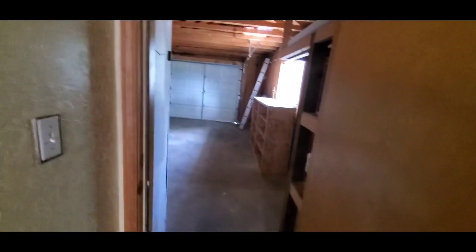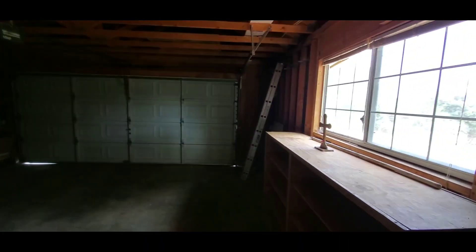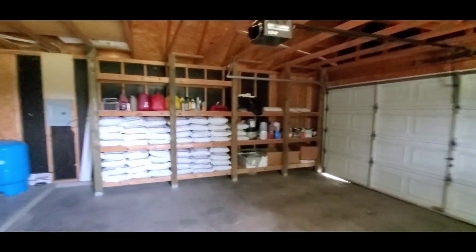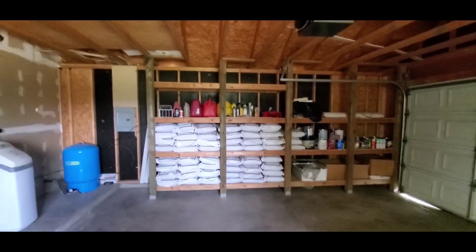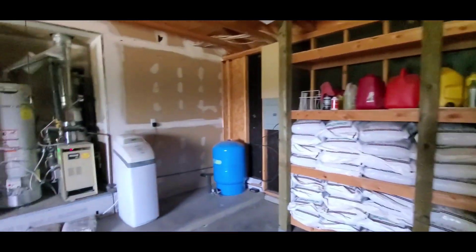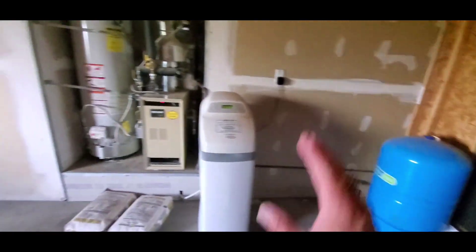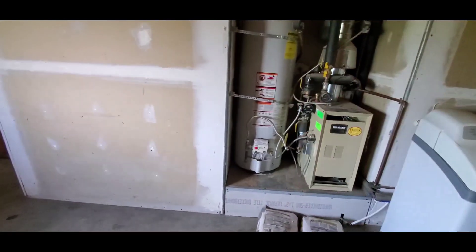Immediately to the right is the garage. You'll see when we get to the living room that there is a pellet stove, and all of those bags are pellets — you're welcome to use them. There's your pressurization tank for the well, a water softener, the furnace, and a fairly new hot water heater.